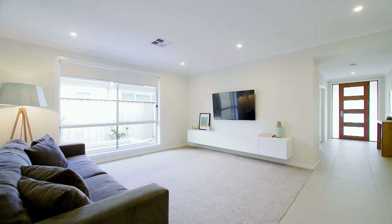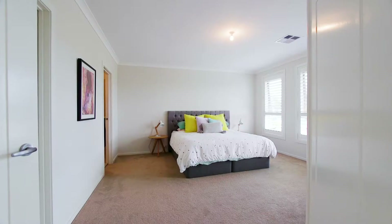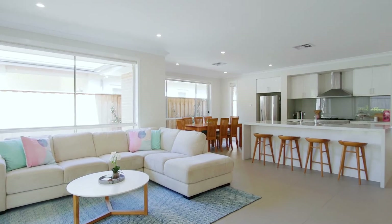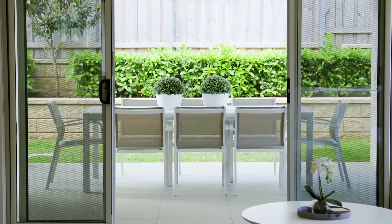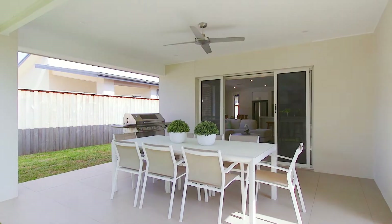Featuring a cohesive single level layout with a distinct lounge area, a sleek kitchen provides a gas cooktop and stone island bench. With four generous bedrooms, the main boasts a walk-in robe and ensuite, offering a stylish open plan living and dining room that enjoys outdoor flow to the covered alfresco area and yard, perfect for year-round entertaining, with a neutral colour palette and ample natural light throughout.